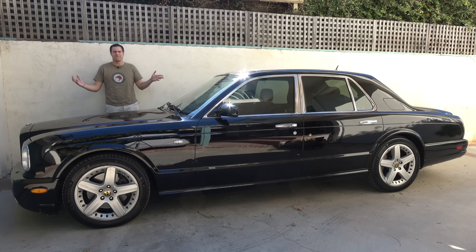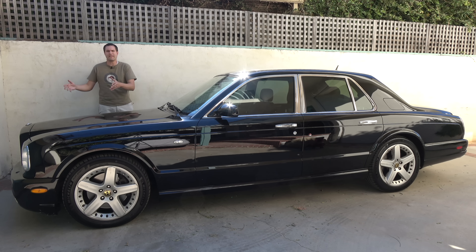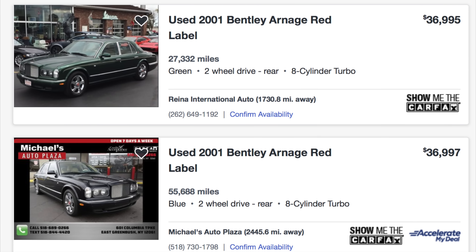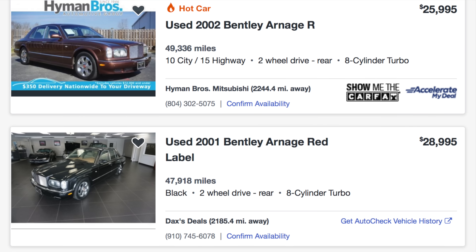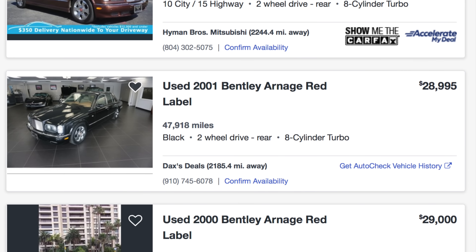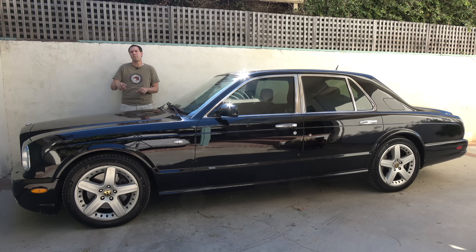I've borrowed this car from a viewer here in Los Angeles, and I'm going to tell you how you can get an Arnage like this one for under 30 grand. Just go on Autotrader, search for Bentley Arnages, and boom — there are a lot available. Right now, as I film this, there are 18 Arnage models listed for under $35,000, including five Arnage T models like this one with more power than a regular Arnage.